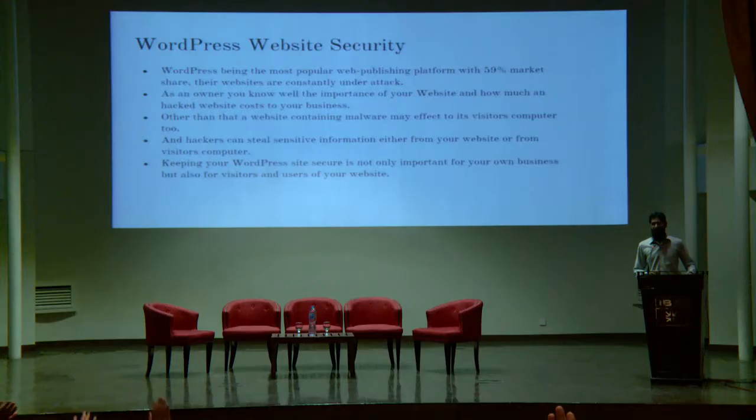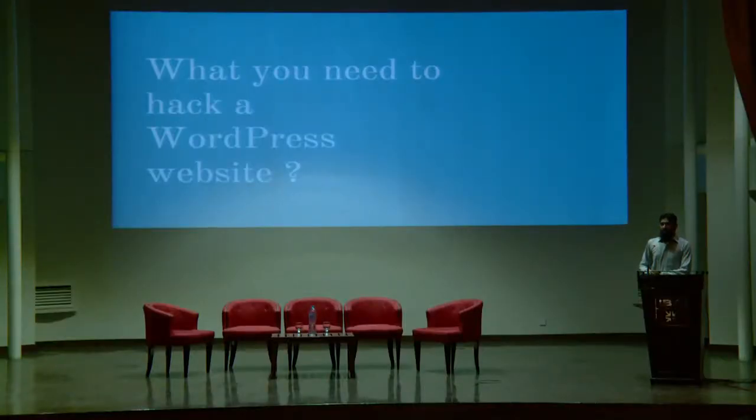Can I ask — how many of you have faced a hacked or compromised website? So there are a lot, which means there might be a lot of hackers too. Hackers can steal sensitive information from your website, visitor computers, and users. To make sure your website is secure, my second question is: what do you need to hack a WordPress website? There will be a lot of things a hacker can answer, but I want to show you some statistics on how WordPress websites are usually getting hacked.